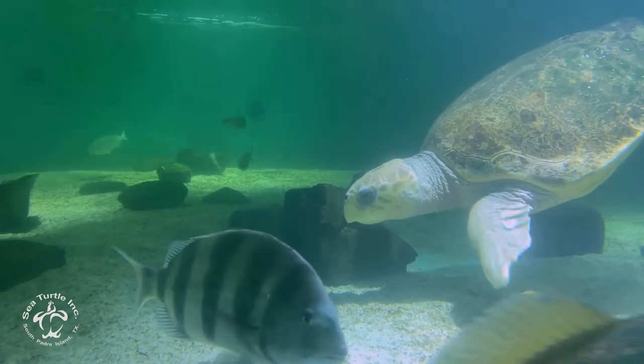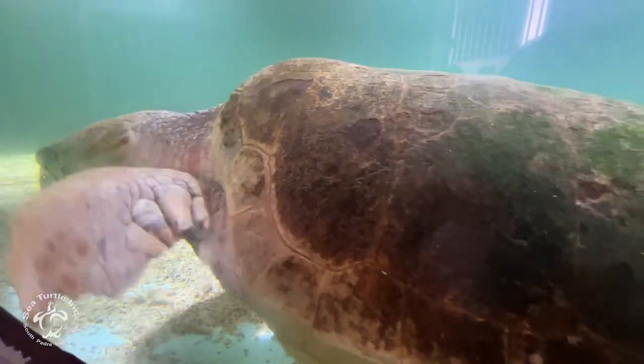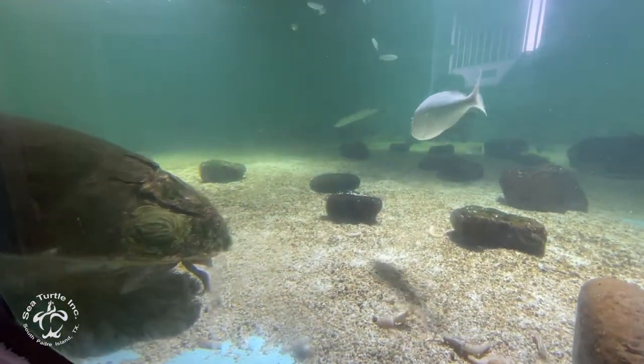Since she was hit by a boat, there was air that was trapped inside of her shell which led to buoyancy issues, so weights were attached to her shell in order to prevent her from floating. Because she has these weights on her, over time they could potentially fall off, so she's deemed as non-releasable — that's why she's here with us today.